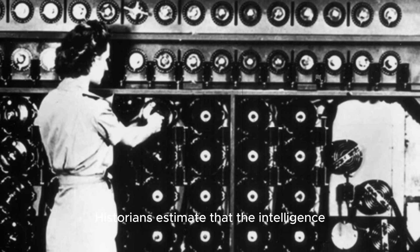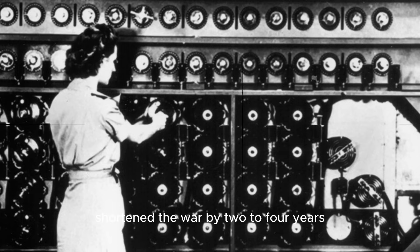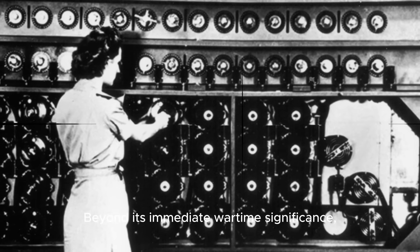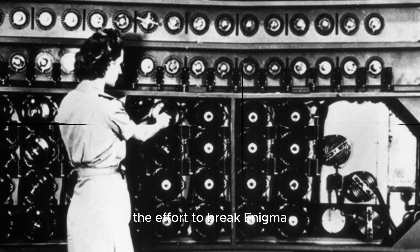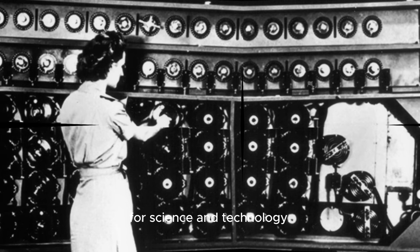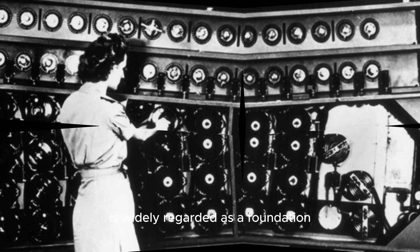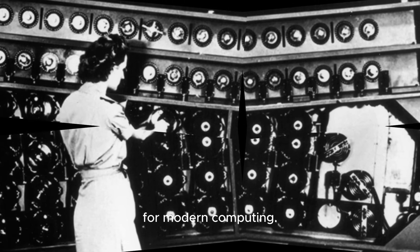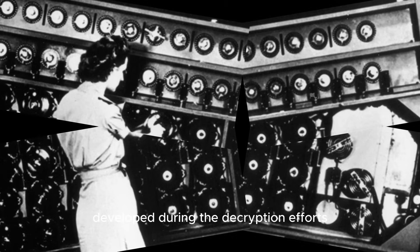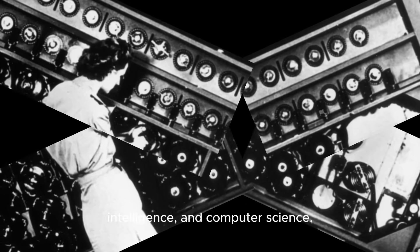The impact of cracking Enigma was profound. Historians estimate that the intelligence derived from decrypted messages shortened the war by two to four years and saved millions of lives. Beyond its immediate wartime significance, the effort to break Enigma had far-reaching consequences for science and technology. Alan Turing's work at Bletchley Park is widely regarded as a foundation for modern computing. The collaboration and problem-solving approaches developed during the decryption efforts also influenced post-war advancements in cryptography, intelligence, and computer science.